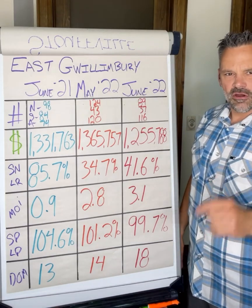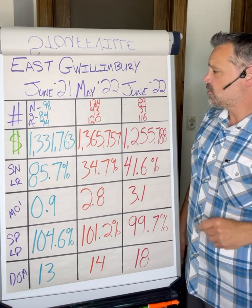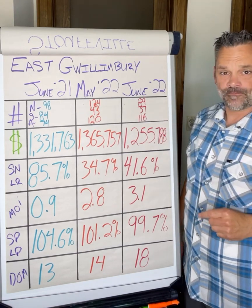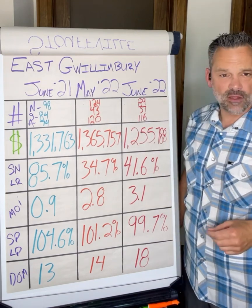East Gwillimberry is taking a bit of a turn over what it did last month. We're going to have a look at the stats today, starting with June 2022, and we'll compare that with what happened a year ago and also contrast that with what happened in May.